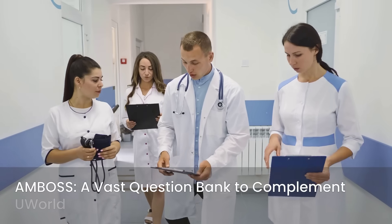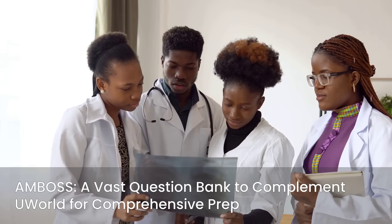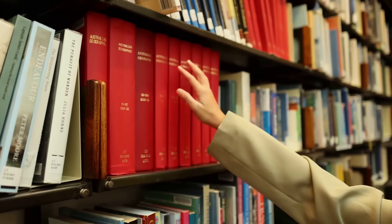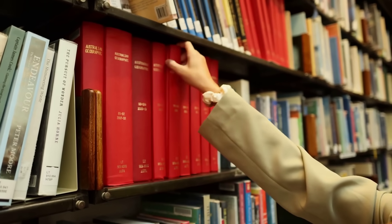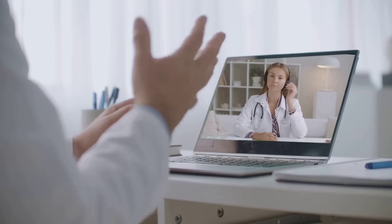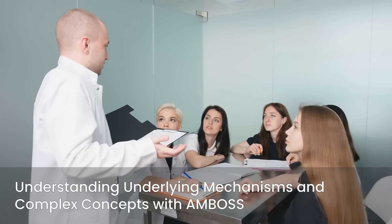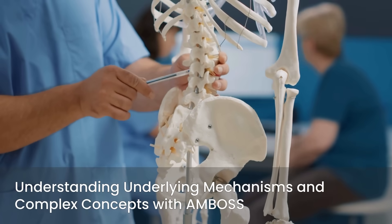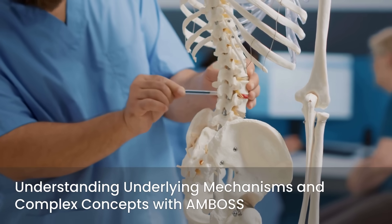Next, we have AMBOSS — another excellent resource with a vast question bank that complements UWorld beautifully. Many students use both for comprehensive preparation. AMBOSS also offers detailed explanations and a comprehensive medical library integrated directly into its platform, meaning you can instantly look up concepts related to a question without leaving the interface. It's particularly helpful for understanding underlying mechanisms and complex concepts, as AMBOSS often delves deeper into the why behind medical facts, which can be crucial for conceptual understanding.